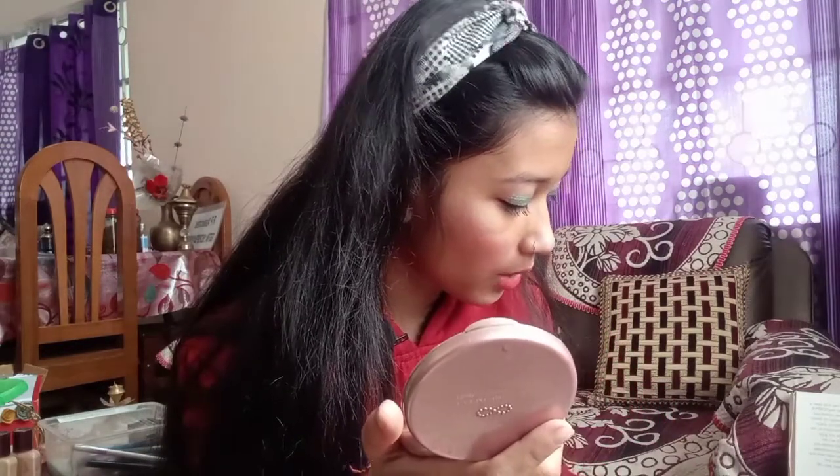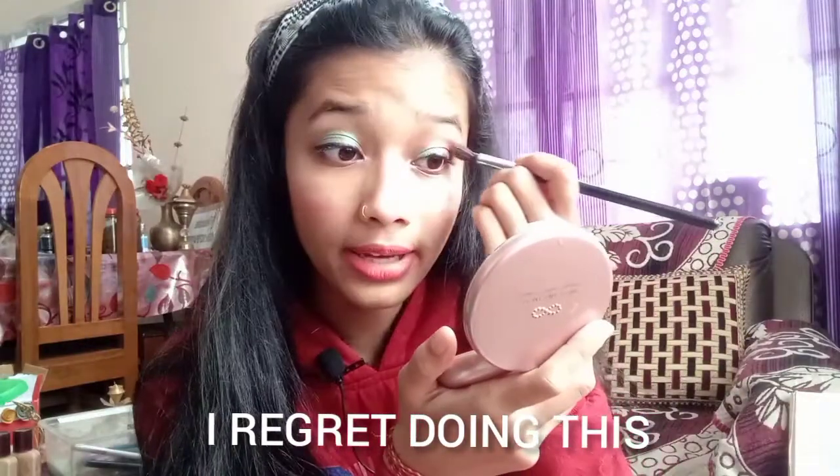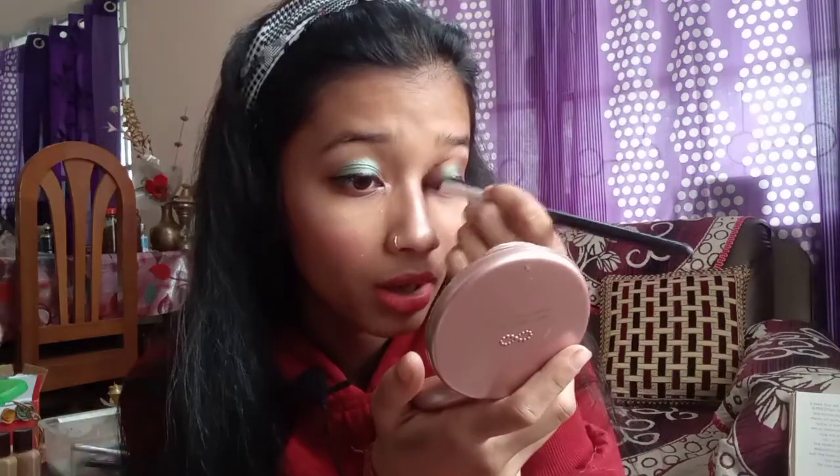I think the shimmer is done, so let's apply a brown color as my transition shade. The maroon color is not as complementary as my green color, so let's try an even darker shade — a very dark brown. I am going to intensify the maroon shade I applied. I am kind of not in love with this eye makeup. What a weird look. This is done — this is the makeup look.